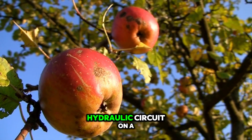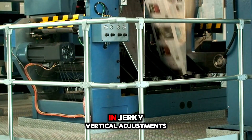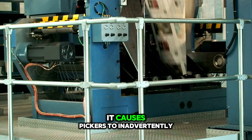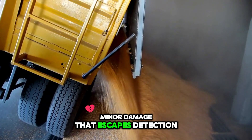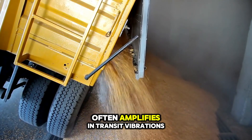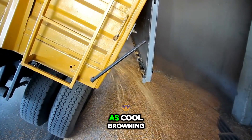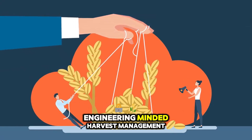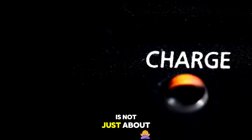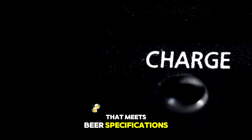A slightly underpowered hydraulic circuit on a picking platform might seem inconsequential, but if it results in jerky vertical adjustments, it causes pickers to inadvertently knock fruit against metal railings. Minor damage that escapes detection at loading often amplifies in transit vibrations or manifests under low-oxygen storage conditions as core browning. This chain reaction underscores why disciplined, engineering-minded harvest management is not just about maximizing throughput — it's about sustaining fruit quality that meets buyer specifications months after the orchard gates close.